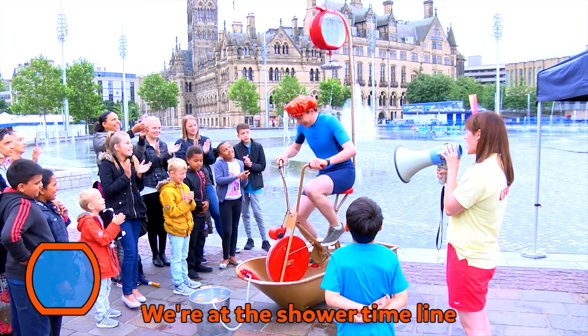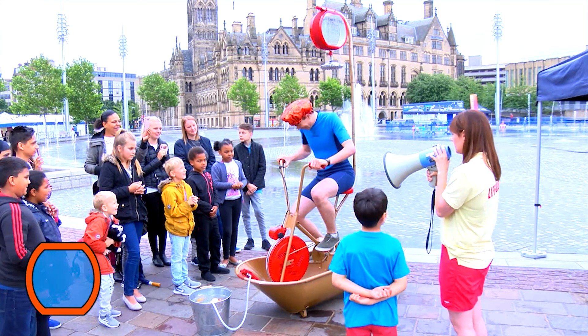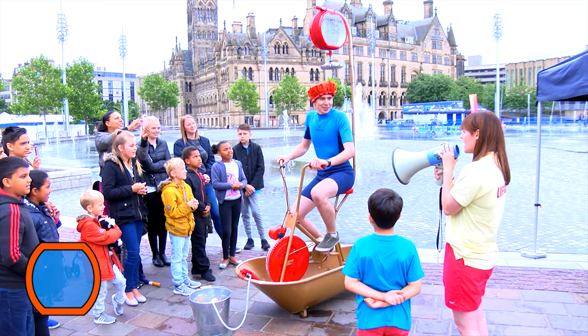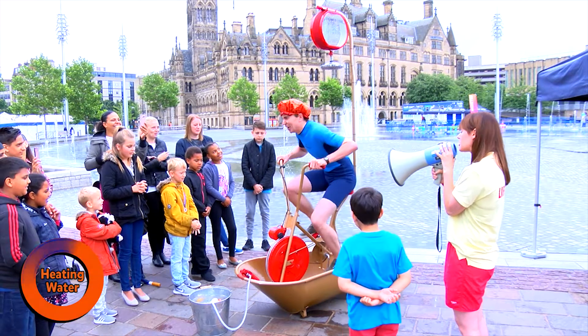We're going to change it now from pedaling to heating the water. Are you ready? Flip the switch. We're in heating mode. So Sean only has — just stop pedaling. I need an hour though. Down, down, down, down. We've been coaching time!